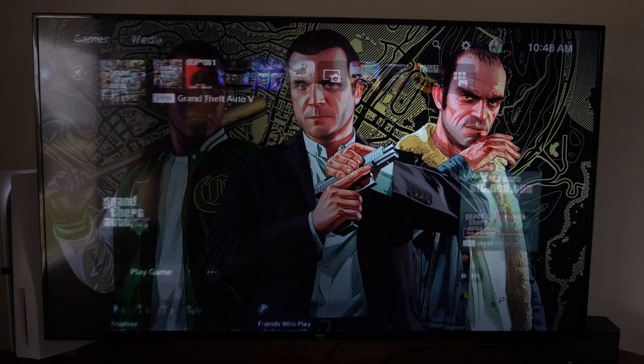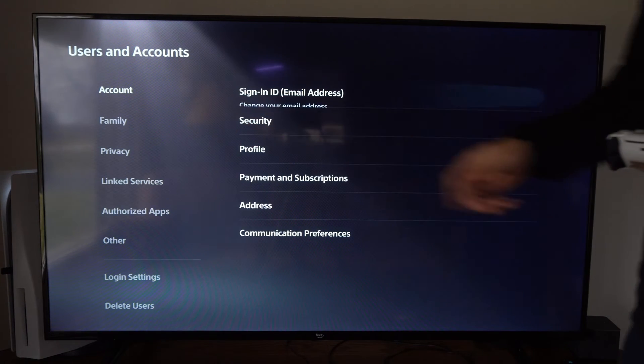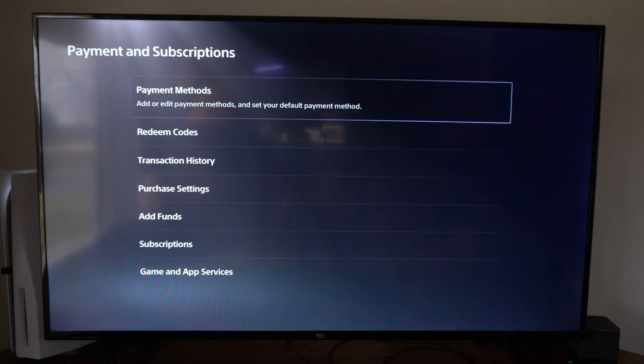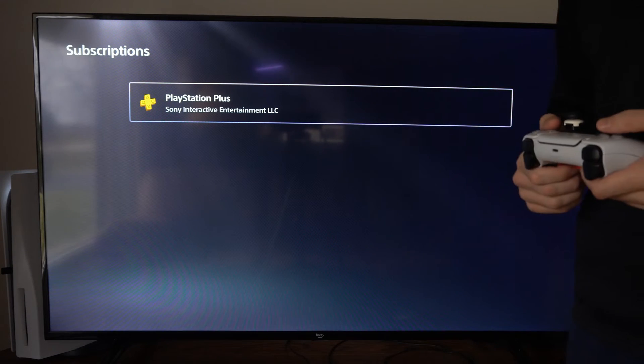On the home screen, go to Settings, then scroll down to Users and Accounts. Then go to Accounts, then go to the right and select Payment and Subscriptions. Select that and then go down to Subscriptions, then choose PlayStation Plus.